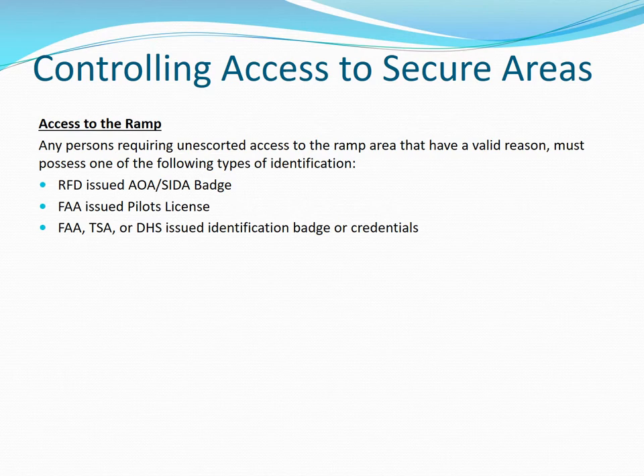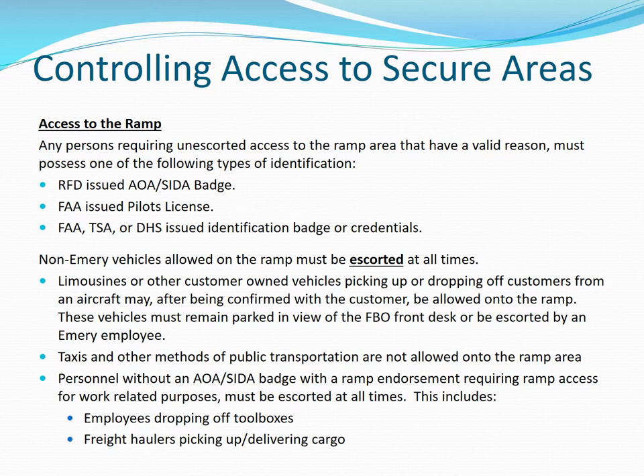Access to the ramp. Persons requiring unescorted access to the ramp must possess a Rockford AOA or SIDA badge, an FAA issued pilot's license, or FAA, TSA, or DHS issued identification credentials. Non-Emory vehicles on the ramp must be escorted at all times. Limousines or customer-owned vehicles may be allowed onto the ramp after being confirmed with customers, but must remain in view of the FBO front desk or be escorted by an Emory employee. Taxis and public transportation are not allowed on the ramp. Personnel without an AOA SIDA badge ramp endorsement requiring ramp access for work-related purposes must be escorted at all times, including employees dropping off or picking up toolboxes and freight haulers picking up or delivering cargo.